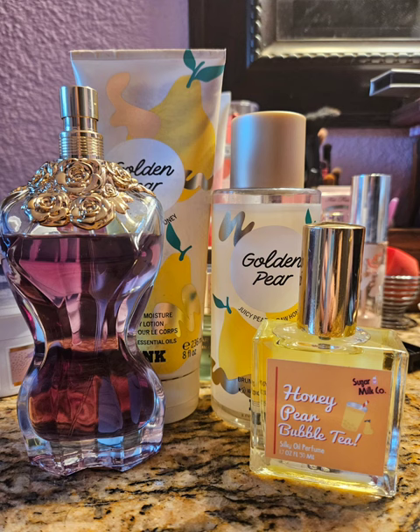My next scent is Golden Pear by Pink. It was just like pear and honey — it smelled really nice, but it was a very light fragrance. I paired it with Honey Pear Bubble Tea by Sugar Milk Co., which is kind of a spicy pear honey scent. And then on top of that I paired La Belle by Jean-Paul Gaultier, which is a pear fragrance but very strong. It kind of overpowered the Golden Pear, but the Golden Pear made it a little bit more sweet. All in all, it was really nice.